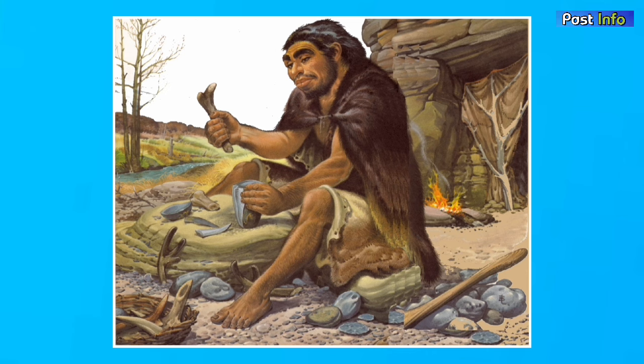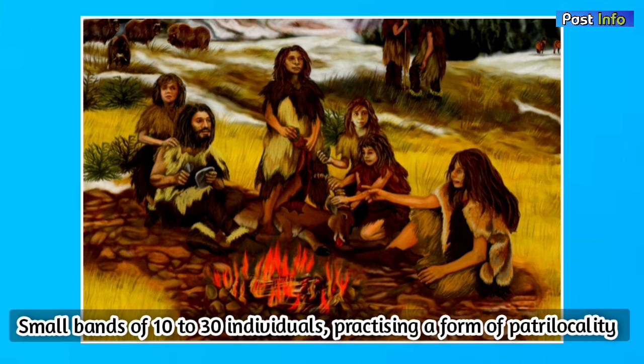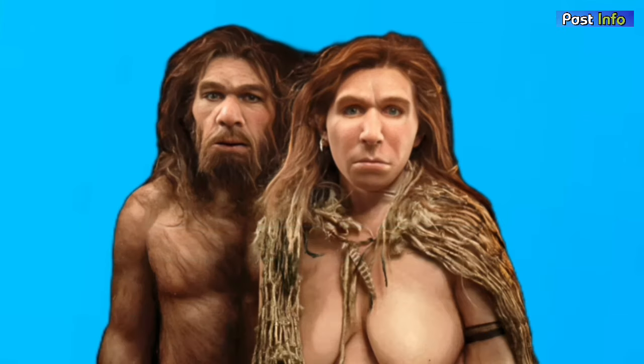Claims have been made regarding Neanderthals' engagement in art and adornment, but the verification of these claims is still a subject of debate. While there is limited evidence of their social life, it is suggested that Neanderthals lived in small bands consisting of 10 to 30 individuals, and likely practiced a form of patrilocality, where women chose mates from outside their local group. Neanderthals exhibited uncertain degrees of sexual dimorphism, with males being more robust and having larger body sizes compared to females.